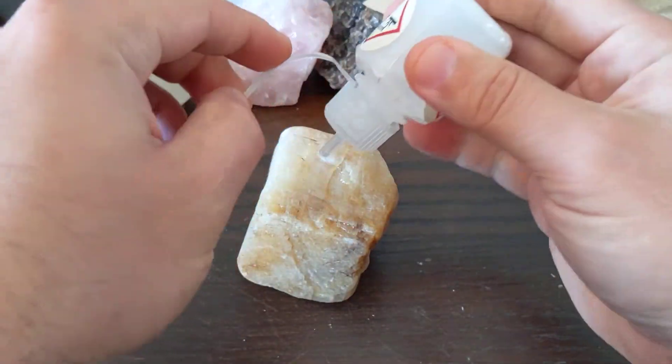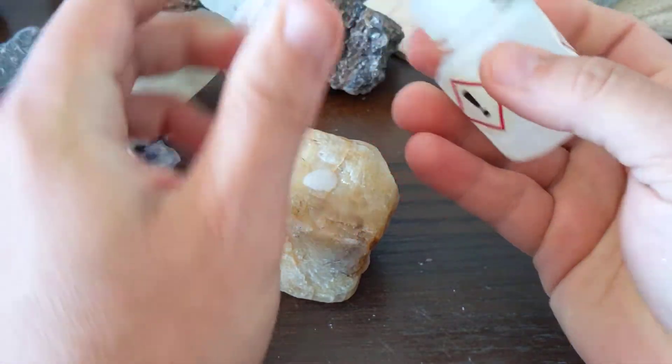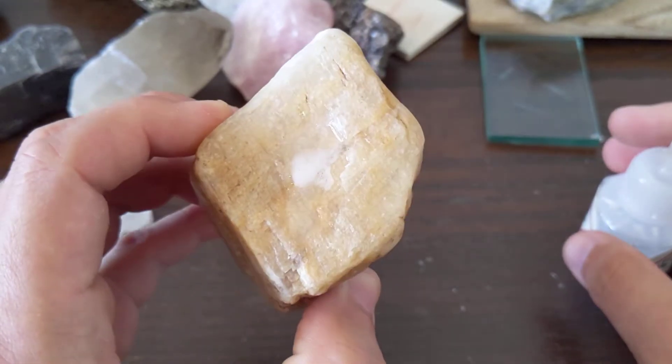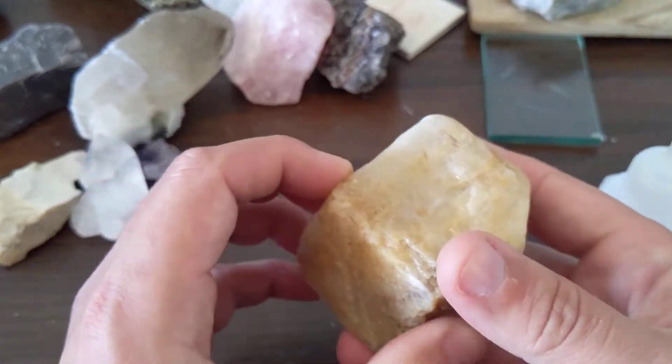Calcite will fizz with a light acid. It's actually breaking apart here, and if you just let that sit there it'll eventually neutralize. You can see some of the gas — there's CO2 coming off of that.